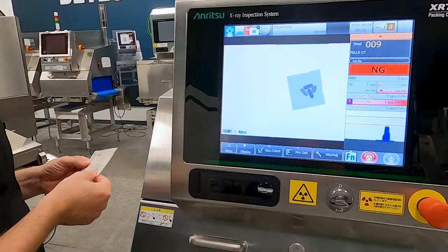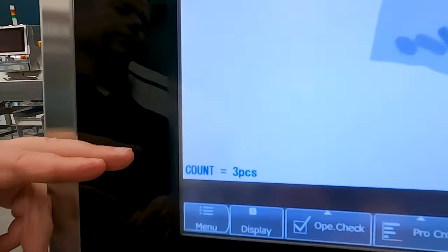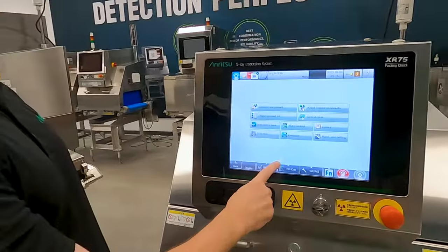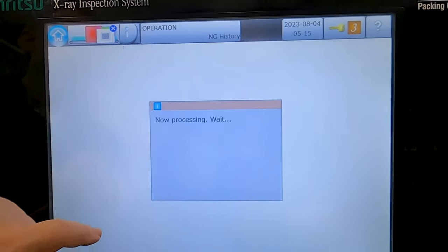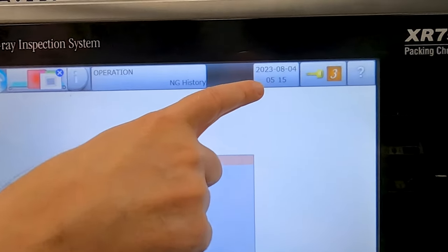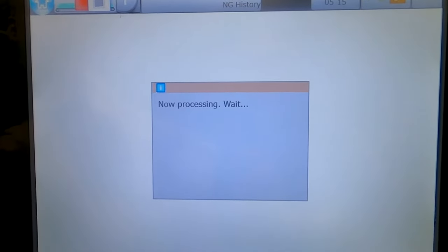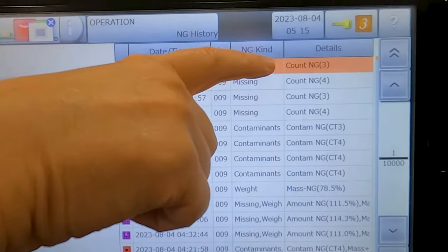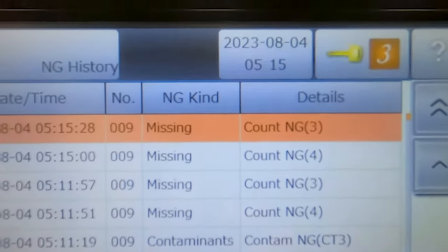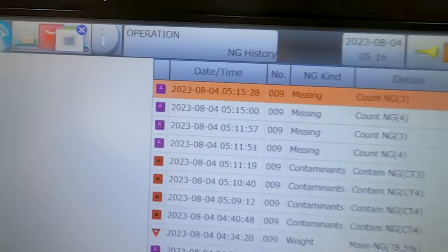Now we'll do the other one, which has three. It clearly states three pills. So everything is time-date stamped. If we went in and looked at the history here, it'll show us all the recent rejects, noting that the time for the system is set at 5:15. It shows right there that they were missing — it clearly shows icons for the missing product.